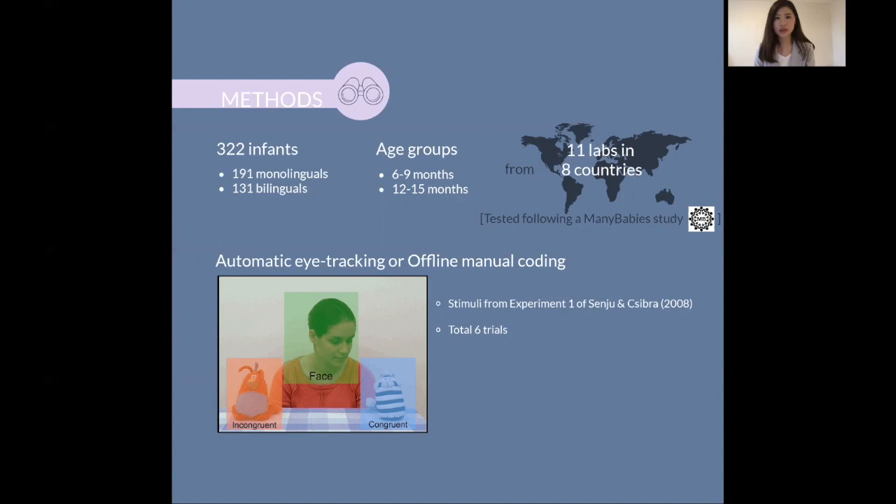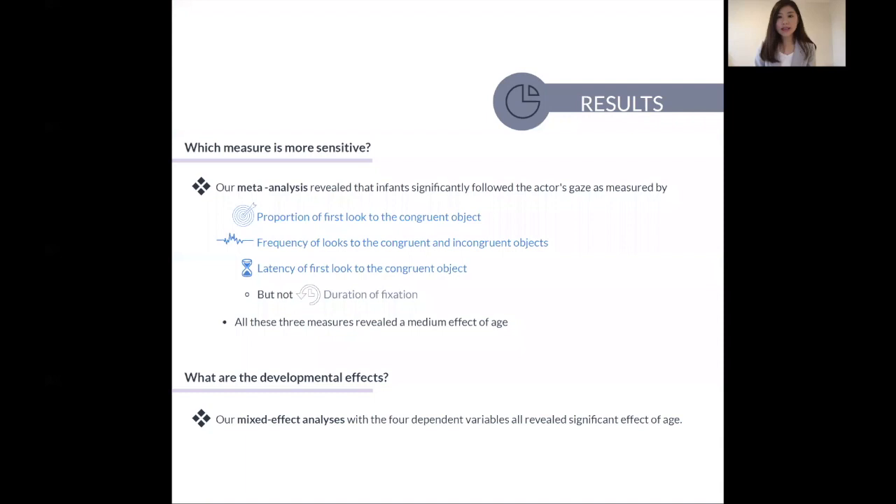Our meta-analysis suggests that proportion of first look, frequency of looks, and latency of first look are more sensitive measures than duration of fixation in measuring the development of early gaze following. And all three of these measures revealed a medium effect of age.